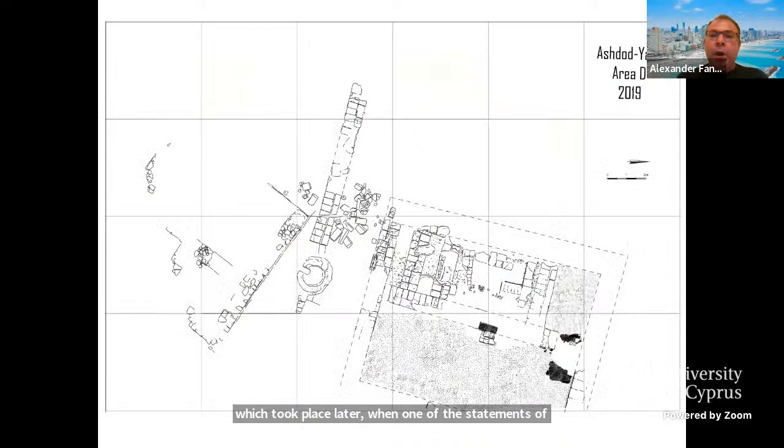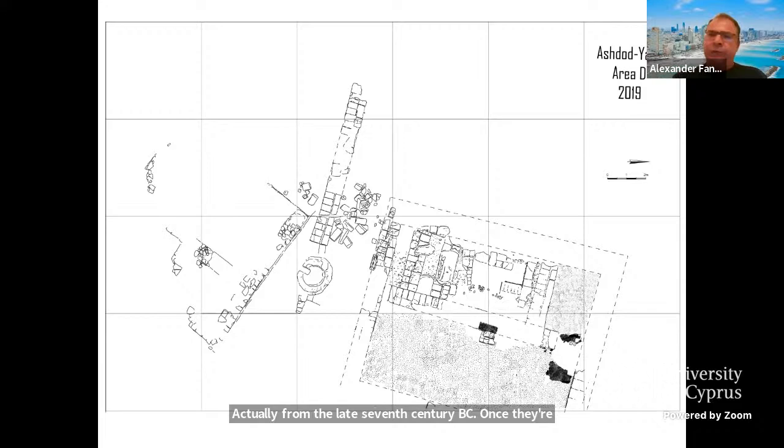On the Acropolis we've continued to excavate and discovered several big administrative buildings which at the moment could be dated to the 7th century BC. We also have some remains from the 8th century BC, though not as impressive at the moment. From the late 7th century BC, once the Assyrians had already left the region after the Assyrian withdrawal, we have a short period of what is called the Egyptian interlude before the arrival of the Babylonians.